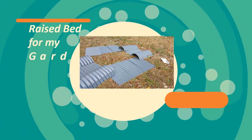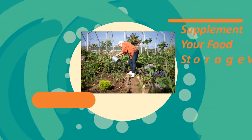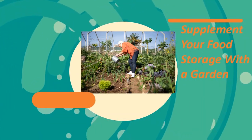My newest prep item is a raised bed for my gardening. The way things are going now, we won't be able to store enough food for the years to come, and we're going to have to supplement with our own gardens. My food supplies are not really up to snuff, and I will definitely need to grow my own food.